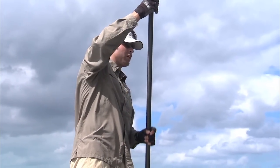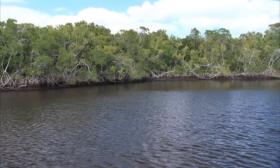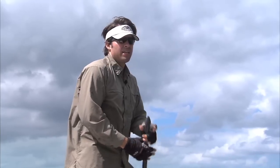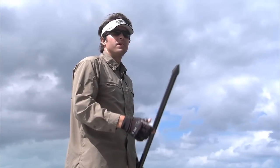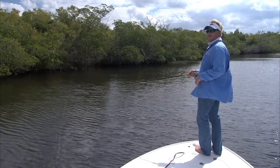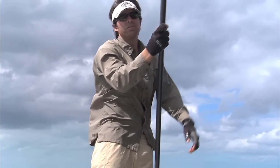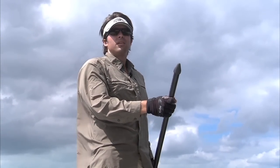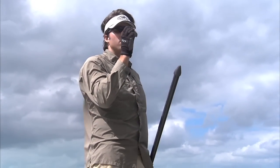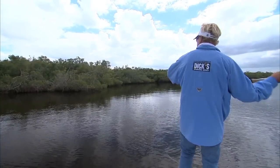Sometimes when you come in here the water's really clean, and sometimes you come in here and it's really dark. Today it's really dark from all the wind we had this week, sucking all the water out of the Everglades. In the winter time you're downsizing too for the size of the bait. A lot of times the water's cleanest in the winter time and the coldest, and the fish just aren't quite as aggressive. It really pays to go to a tiny fly. Hey, front of the boat, big wake, big wake!